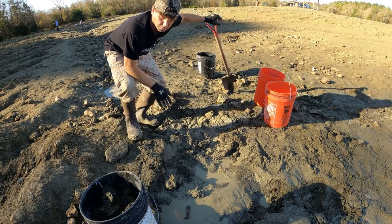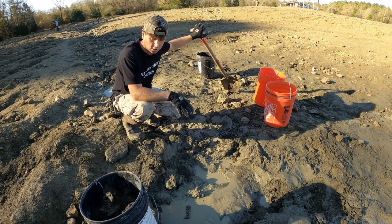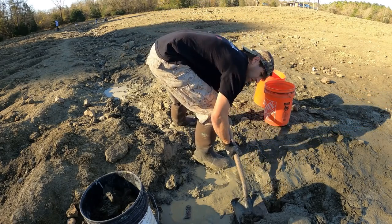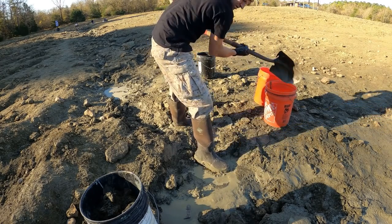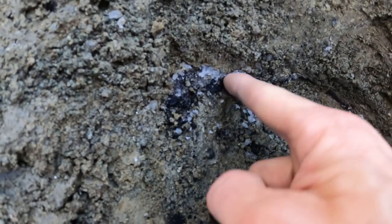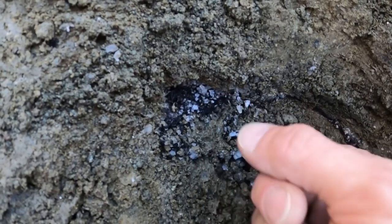Right now all my buckets are full of material from the hole I dug — I've got eight buckets to wash today. You're not going to believe all the barite popping out of this classifier right now. That's all barite pouring out — that's a barite vein I just hit. Look at that, just crumble out of there — just solid barite in the classifier. That's what I'm talking about.